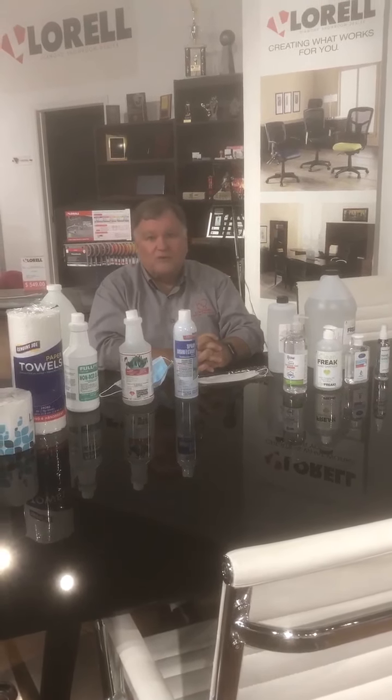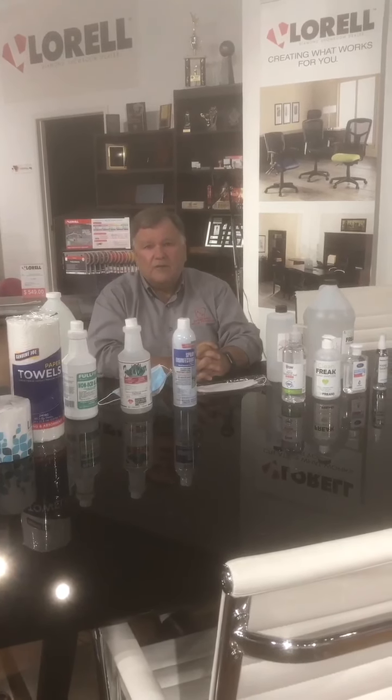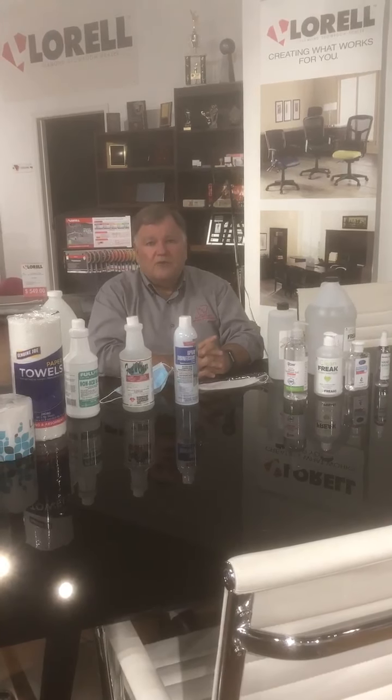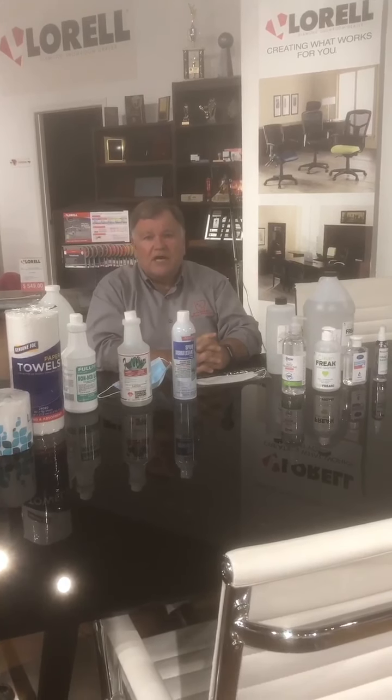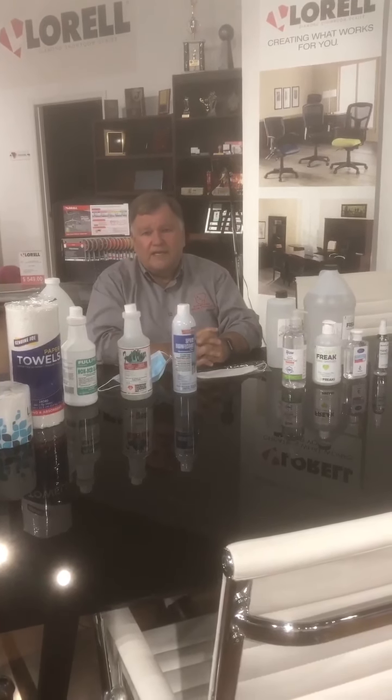Who would have thought four months ago when we first brought you the AOP report, we were talking about COVID-19 items and how difficult they were to get. Here we are four months later, almost into July, and it hasn't changed. Still hard to get COVID-19 items.